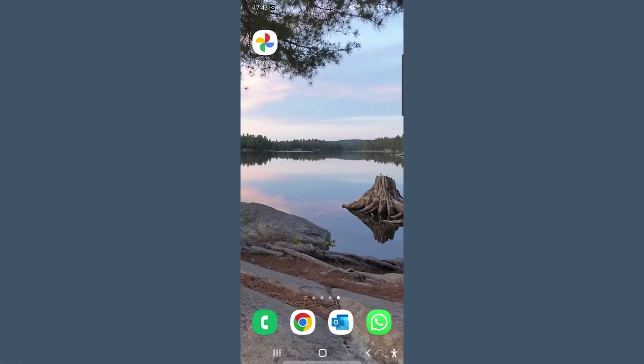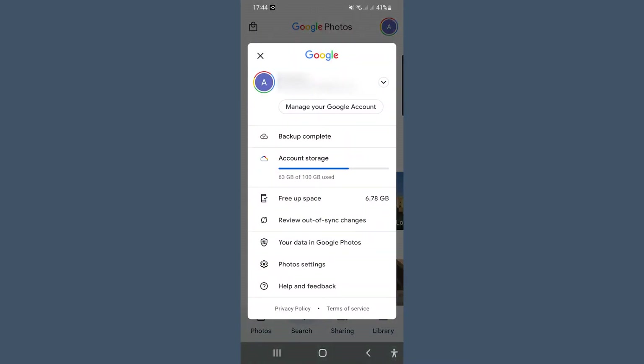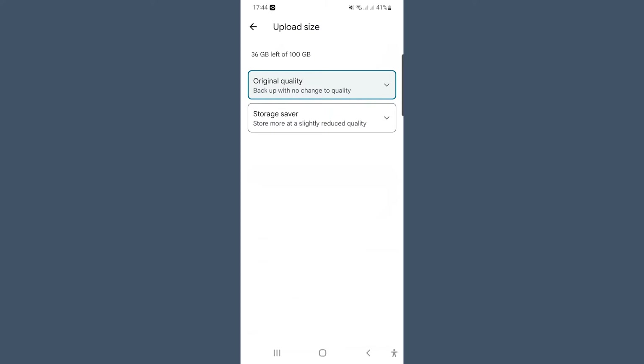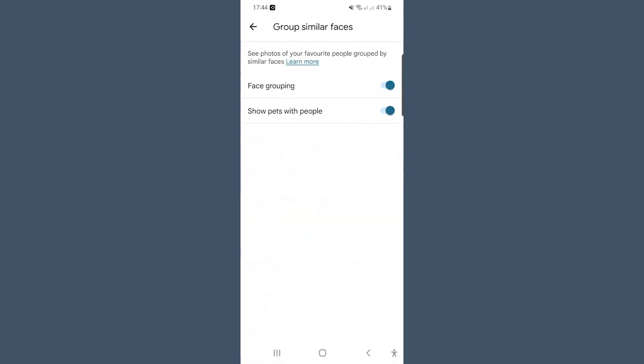The phone app is very similar, but that section on the left-hand side of your computer screen is at the bottom, and Explore is called Search, which makes way more sense. To set your phone to back up your photos, you go to Settings, then Backup and Sync, and toggle on the backup and sync option. You can also decide on the upload size — if you're not sure what that means, check out my big watch out at the end of this video. The phone app is also where you can switch on the faces function — you go to Settings, Photo Settings, and Group Similar Faces, and toggle it on.